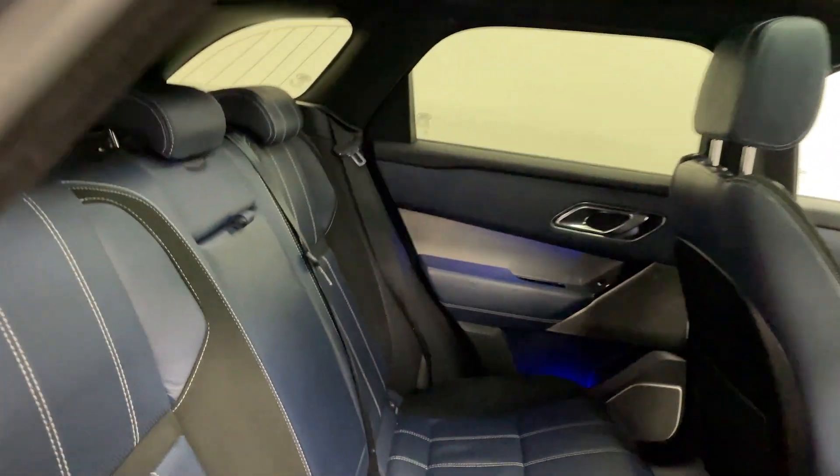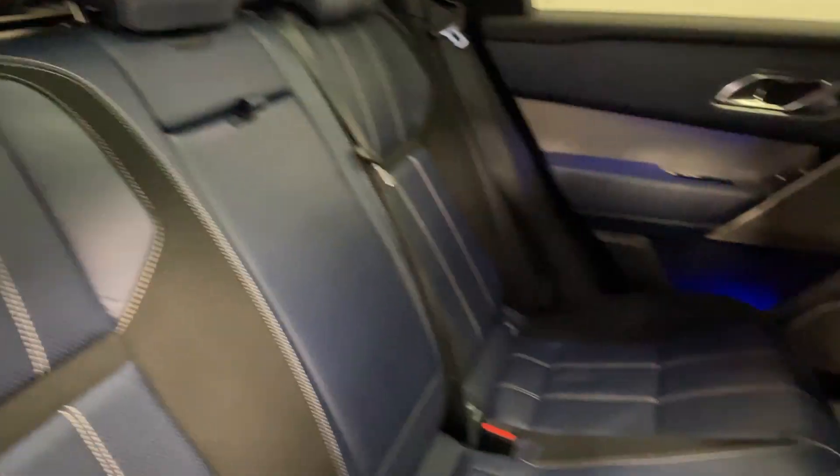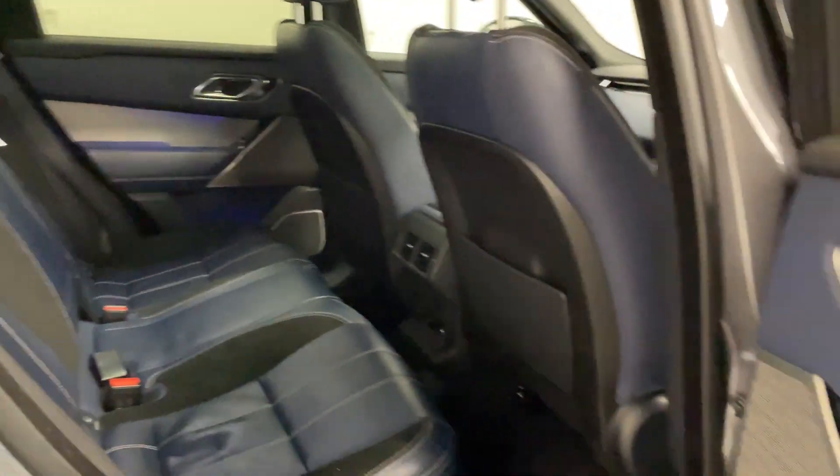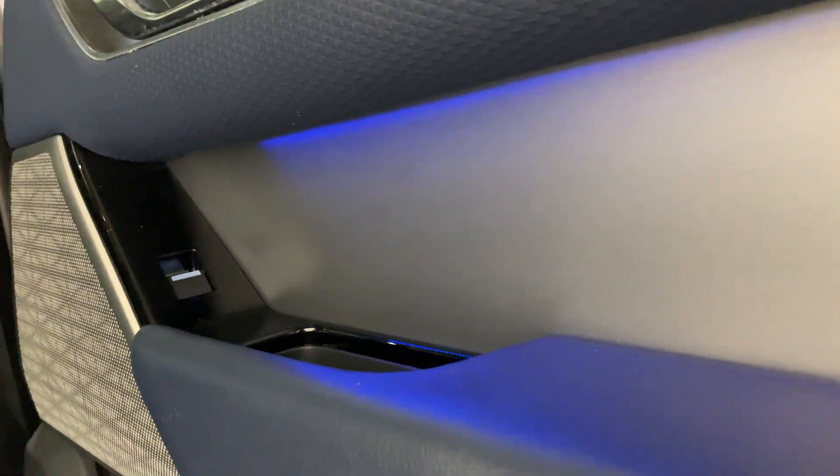As you can see, the black and blue colour theme continues to the rear. There's lots of room in the back, really comfortable in there. Also got interior lighting and door.